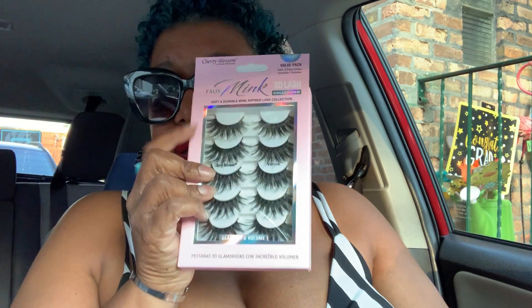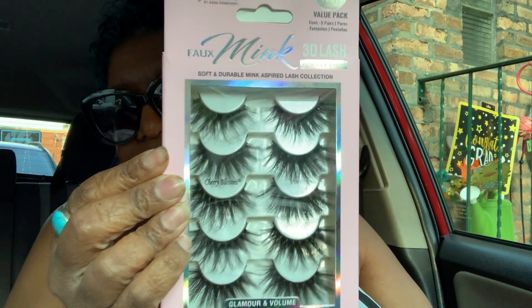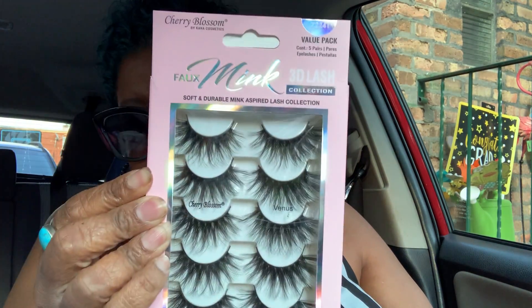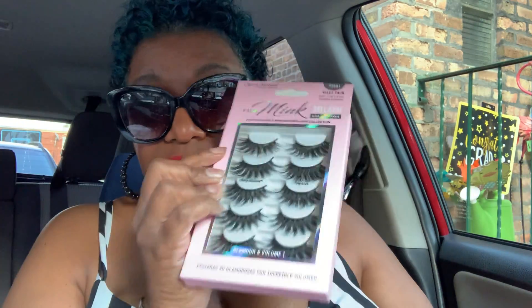Y'all already know — I bought some more lashes. I like mink lashes, and I like them big, bold, and beautiful — especially on my haul videos. These were $5.99, comparable value $8.